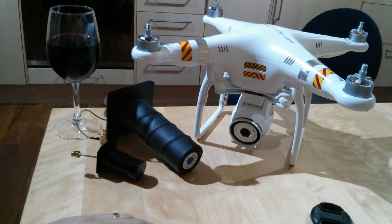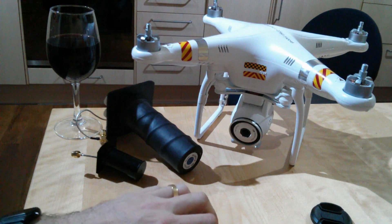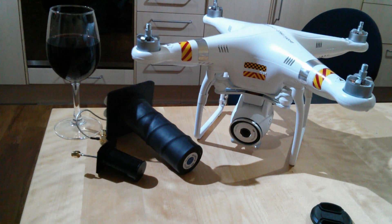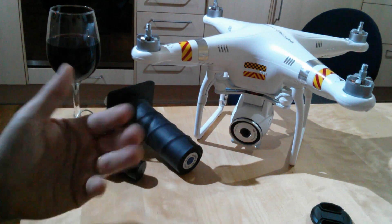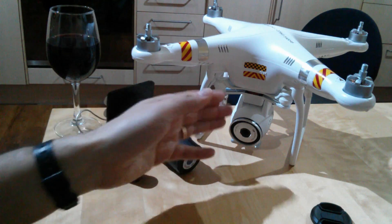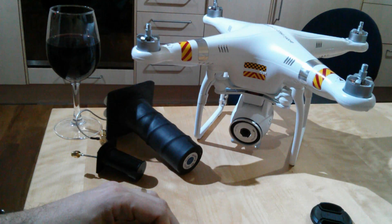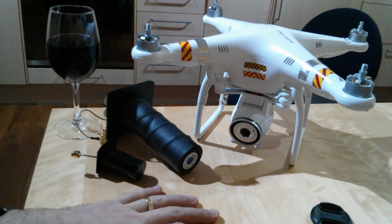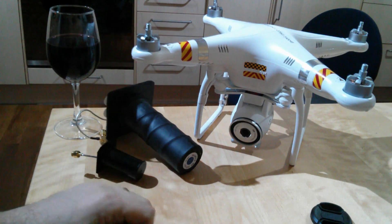I've also just heard today that my gimbal from Roto Pixel is shipping, so it should be with me early next week. I'm going to do an unboxing, a setup video, and really see whether it's truly plug and play and whether someone with very limited technical skills like me can get it up and running. It's going to take four or five days from Canada, so I'll hold my breath. If anyone has come across any other rumors or bits and pieces, please put them in the comments.